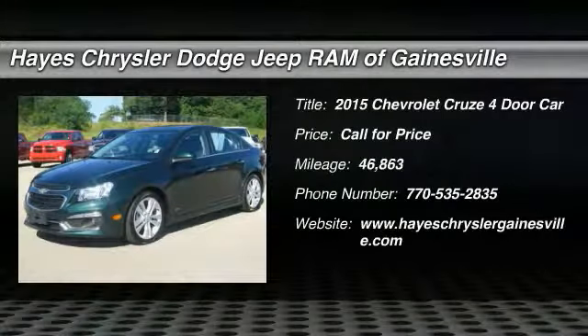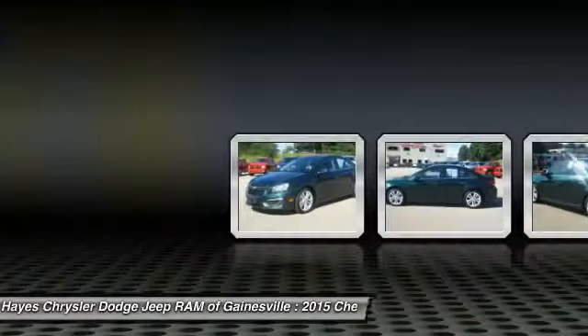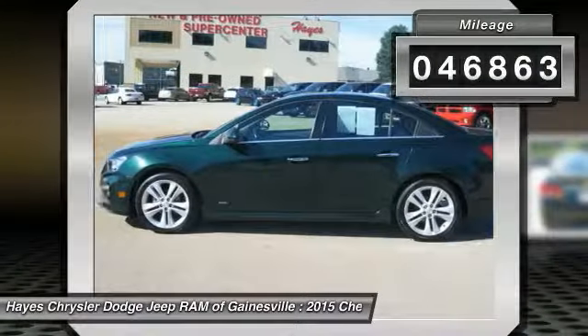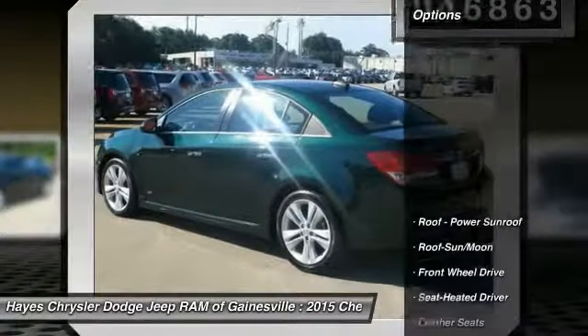The 2015 Cruze. The Cruze Blueprint calls for more than you'd expect. This vehicle has less than 50,000 miles. Here are some of this vehicle's great options.